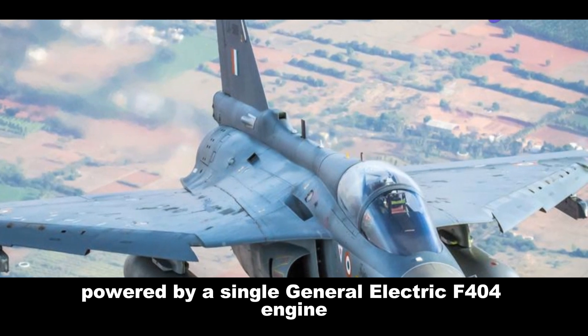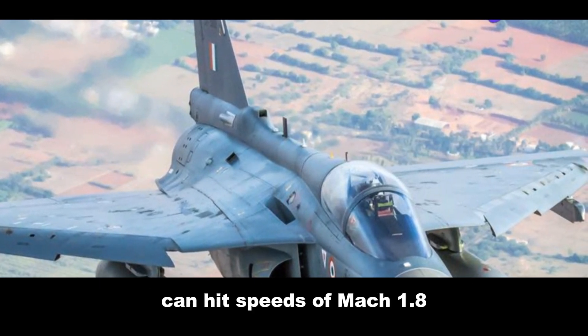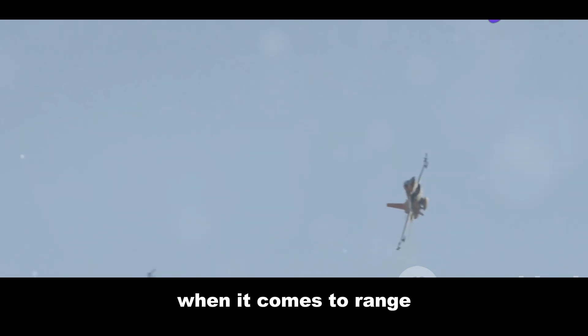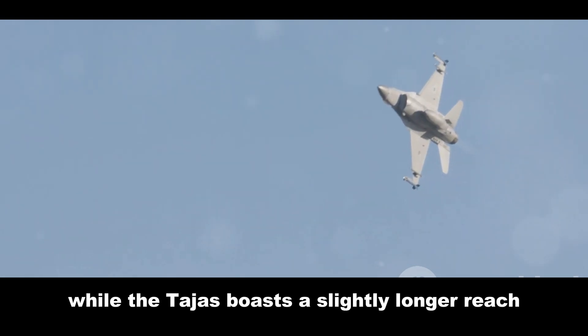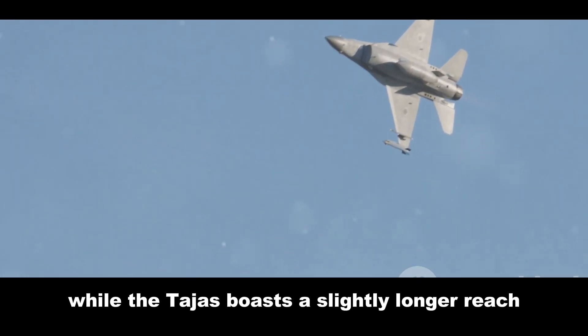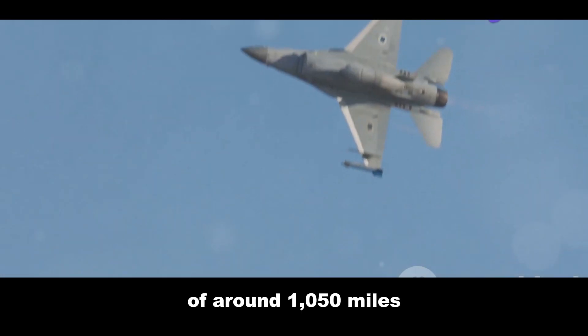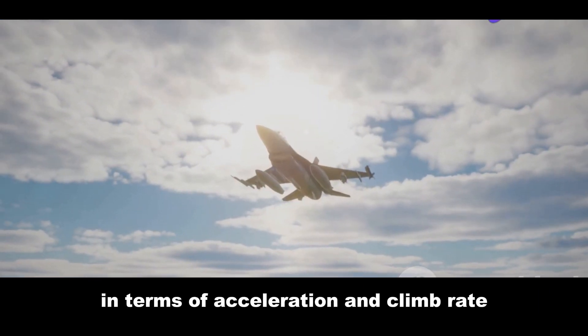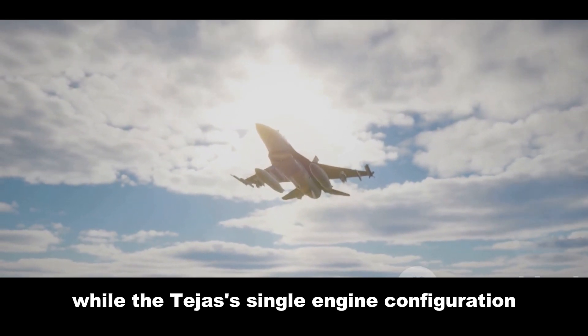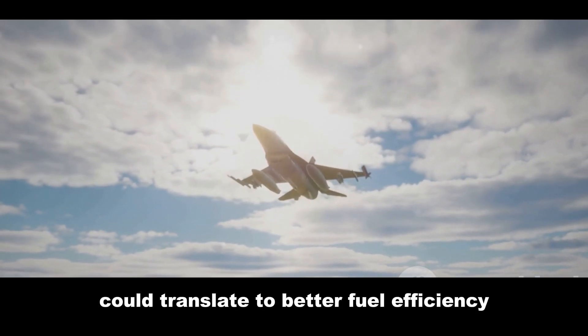The Ching Kuo boasts two Honeywell ITEC F125 turbofan engines, each churning out around 9,000 pounds of thrust. The Tejas, powered by a single General Electric F404 engine, can hit speeds of Mach 1.8. When it comes to range, the Ching Kuo can cover approximately 920 miles on internal fuel, while the Tejas boasts a slightly longer reach of around 1,050 miles. The Ching Kuo's twin-engine design might have a slight edge in acceleration and climb rate, while the Tejas' single-engine configuration could translate to better fuel efficiency.